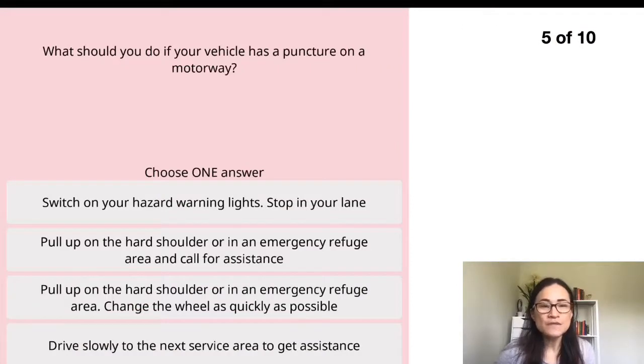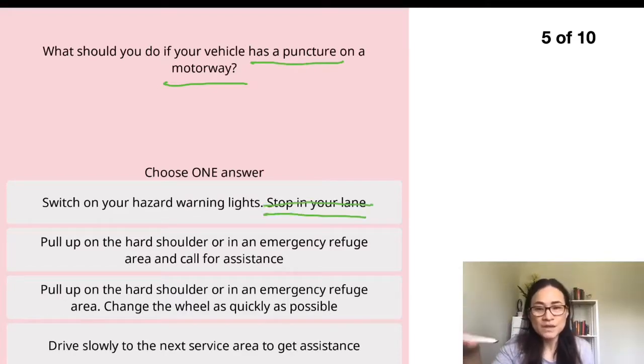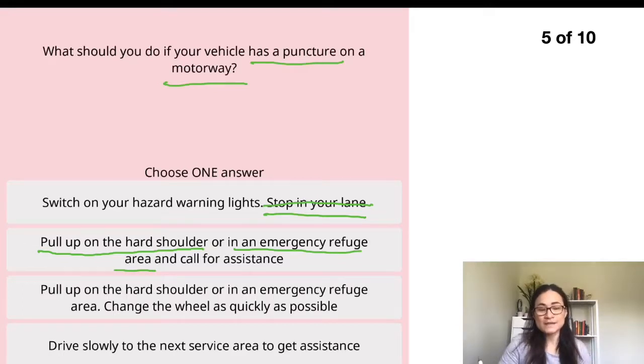Question five: what should you do if your vehicle has a puncture on the motorway? The first option says switch on your hazard warning lights — that's good. The second option says stop in your lane — this is wrong. You don't want to stop in the middle of the road; the engine is still on, so you need to move to somewhere safer. The second option says pull up on the hard shoulder, which is good — you should be able to move your car to the hard shoulder or an emergency refuge area.